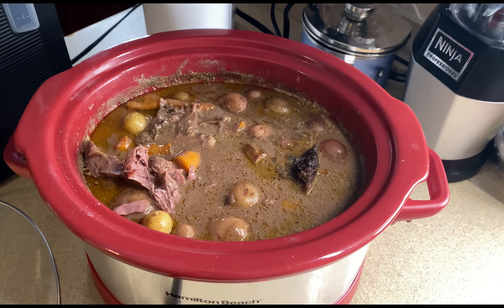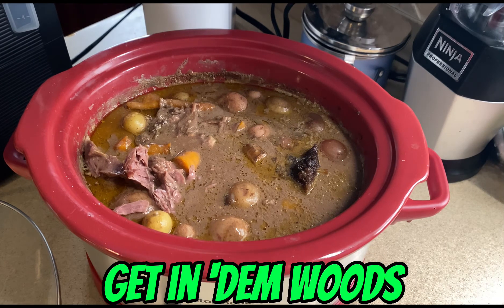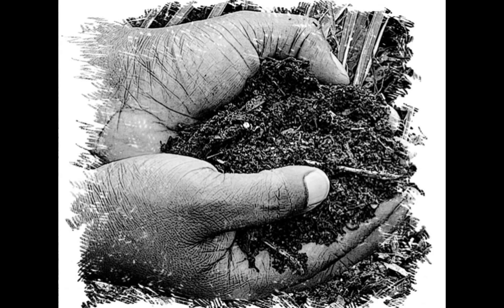We're over here with the meat falling off the bone. This tastes amazing — hands in the dirt. If you have some seeds, put them in the dirt. If you got a rifle or bow, get in them woods. We're over here eating well — not at all store-bought.